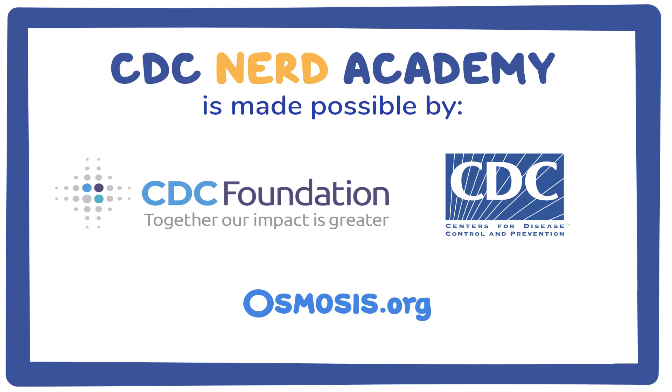CDC NERD Academy is made possible by the CDC Foundation. The CDC NERD Academy curriculum was developed by the Centers for Disease Control and Prevention's Science Ambassador Fellowship (SAF) program. Support for the curriculum is made possible through a partnership between the CDC Foundation and CDC. Videos for the curriculum were developed and produced by Osmosis.